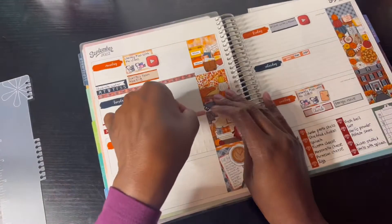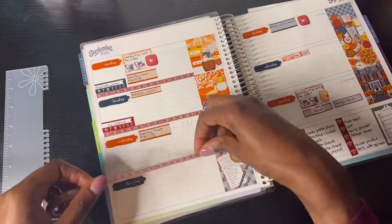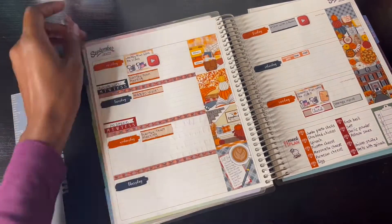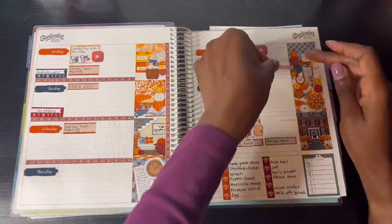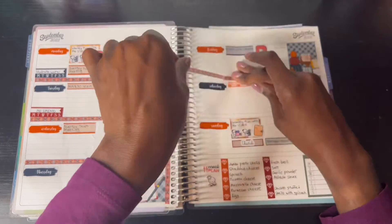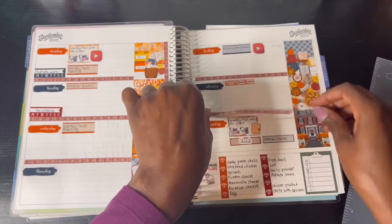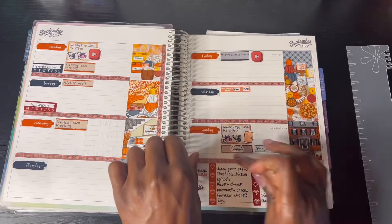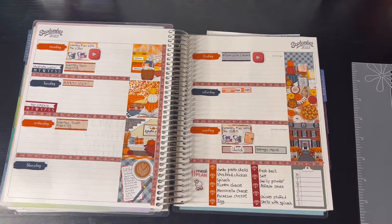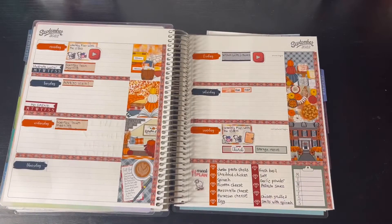Now I'm adding the washi tape from Simply Gilded. I chose this one and also the bronze and black striped washi tape. I decided to use that one because with fall coming up I want it to look fall-like. As you can see I'm adding the washi tape carefully so I won't smudge the ink on the stickers.